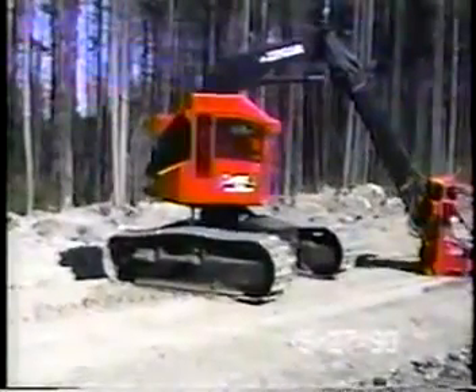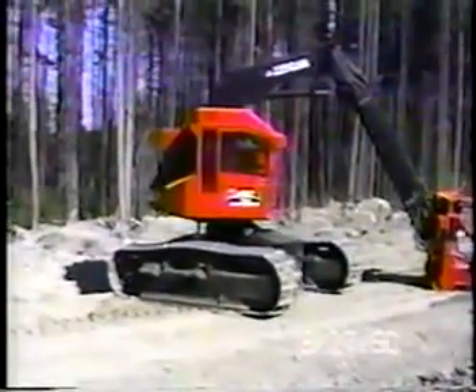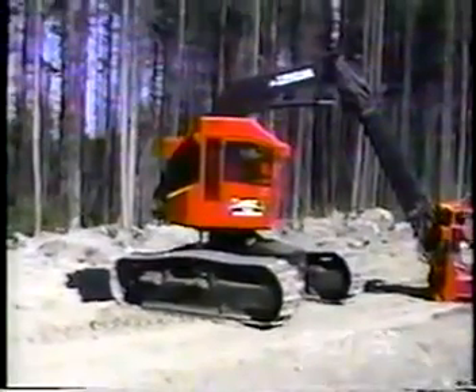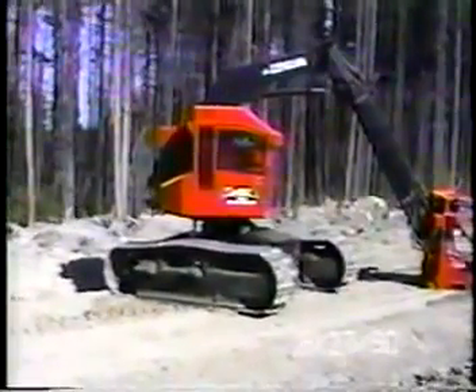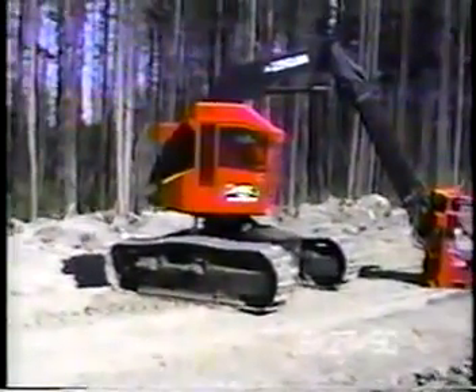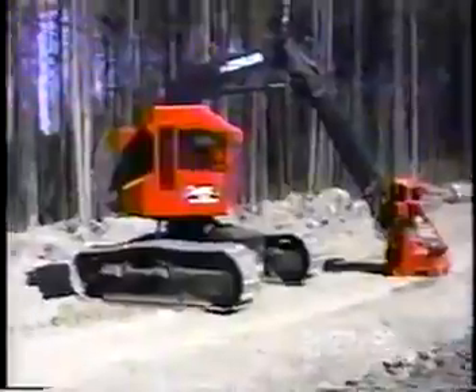In this video clip, Pat is filming his son Kenny demonstrating the classic Timco Tango, where the machine's leveling capability is shown. This routine still today can be seen at every trade show and demonstration, and has become a Timco trademark.